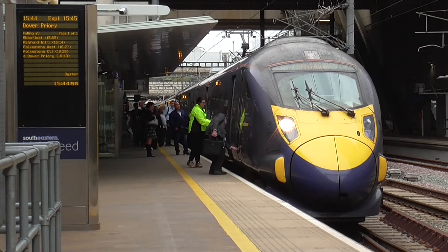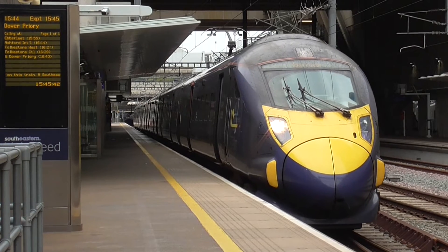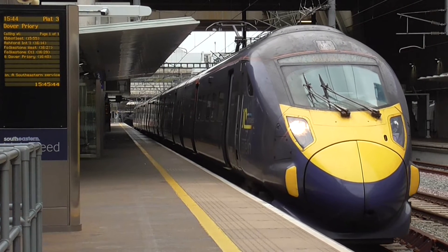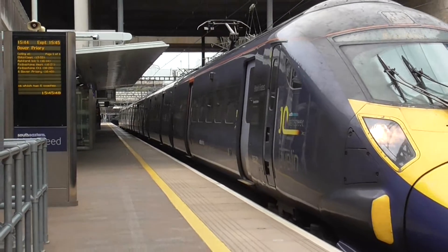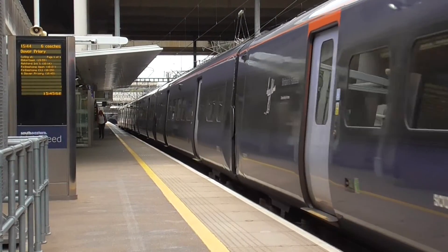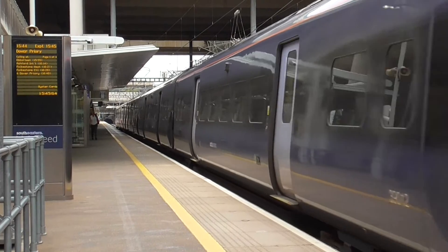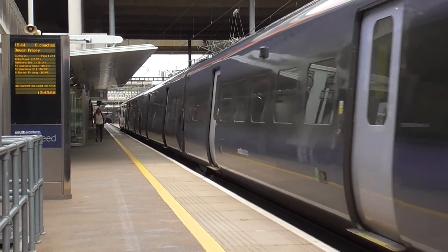We'll get more of this train when it departs. Now the final train of the day is now departing, which is the 1544 service towards Dover Priory, working on the 395 001, from London St Pancras International.